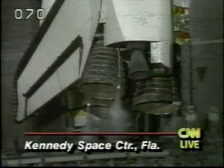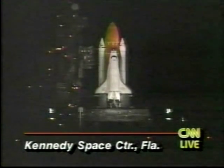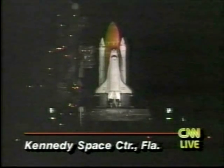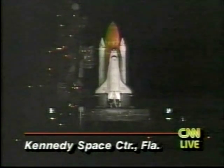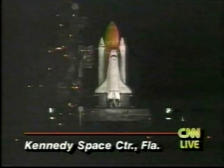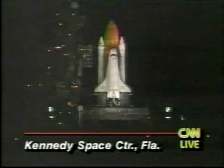Water will help suppress the sound energy and the shock of the 7 million pounds of thrust produced at launch. T-minus 40 seconds and counting. T-minus 31 seconds — we have a go for auto sequence start. Atlantis' four redundant computers have primary control of critical functions.